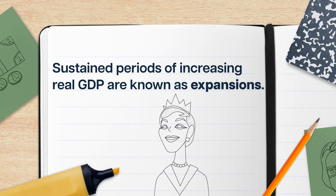Real GDP can give us a more specific picture of economic growth when we compare production year to year. And while the rates of change are usually less than with nominal GDP — because inflation is usually positive — they're still important indicators of economic health. Sustained periods of increasing real GDP, like what's going on in Genovia, are known as expansions, because production and the economy are growing, or expanding.